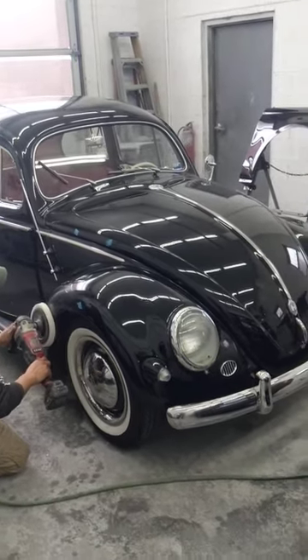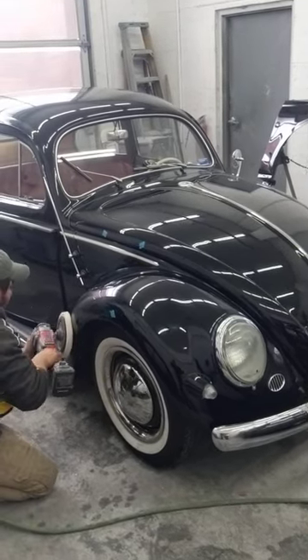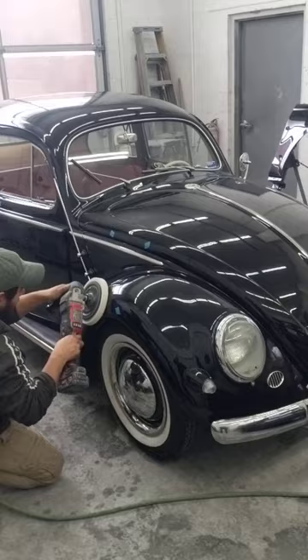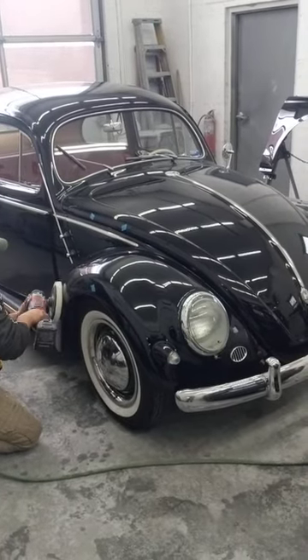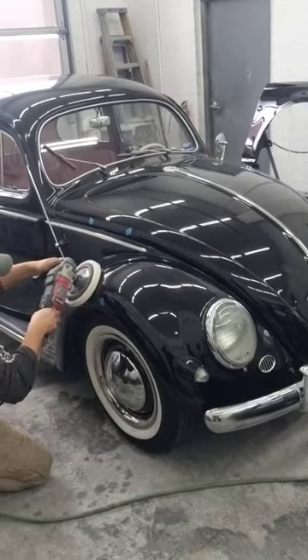1955 oval window beetle getting polished out and getting ready to go up for sale very soon, guys — numbers matching. 1955 bug, classic black with a red interior, very very cool.